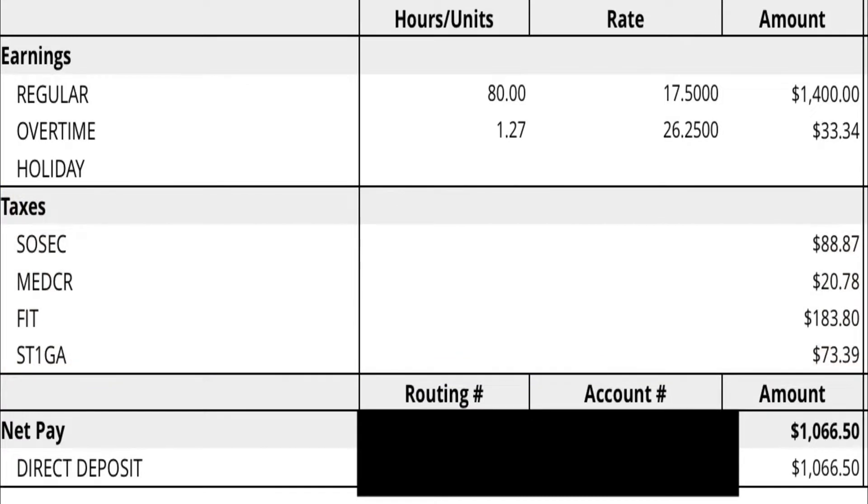Of course, since it was an hourly position, it also had overtime, so you can also see the overtime amount. But yeah, that's how much I got paid when I was in the entry-level position.